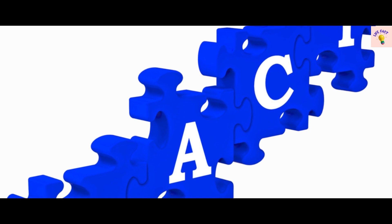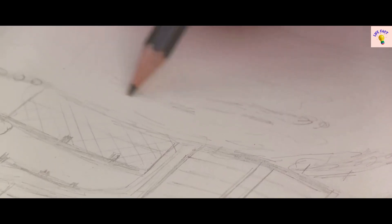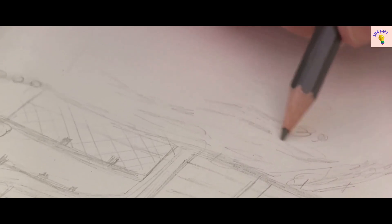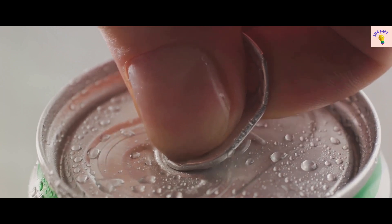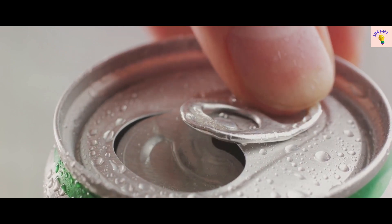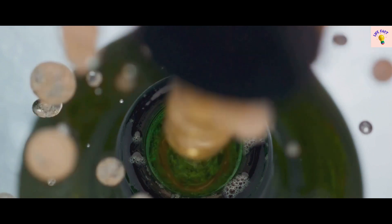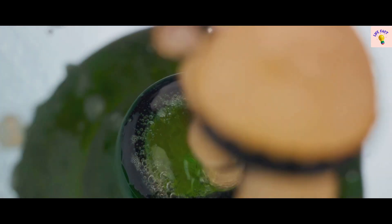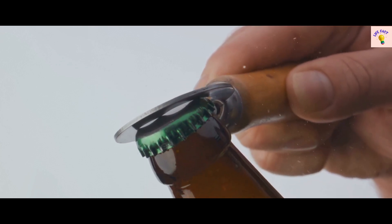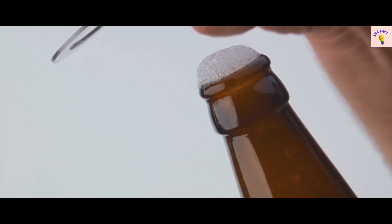And there you have it, the top fact about everyday objects. What a journey we've been on, uncovering the secrets of the mundane. Who would have thought that the humble pencil could have such a storied past, with graphite once being considered a rare material? Or that the innocuous paperclip could stand as a symbol of resistance in wartime Norway? These facts remind us that there's so much more than meets the eye. They invite us to pause, to look closer, and to appreciate the extraordinary in the everyday. Remember, even the most ordinary objects carry extraordinary stories. Until next time, keep exploring and stay curious.